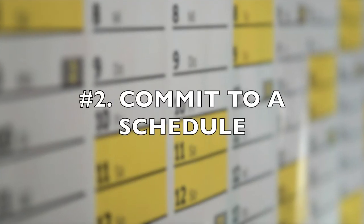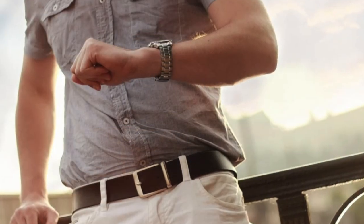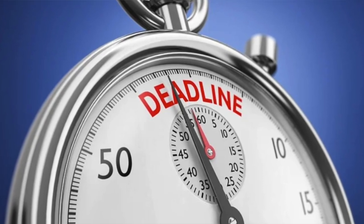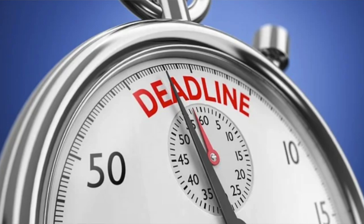Number two: commit to a schedule. We are all busy. We have different responsibilities. But you need to commit to a schedule. All you need is an hour. Give yourself an hour. Time yourself for one hour and see what you can come up with. You will realize very quickly that you can be very productive with just one hour.